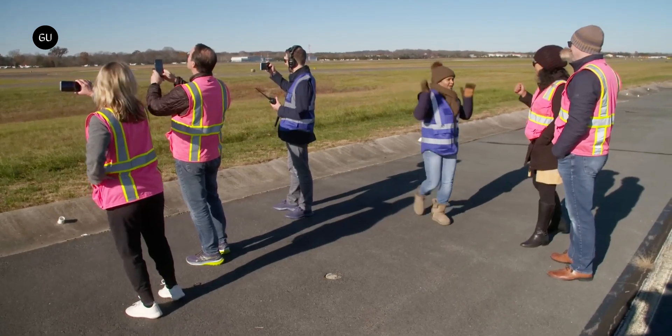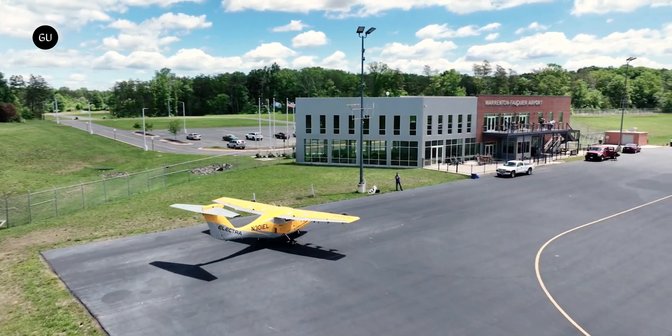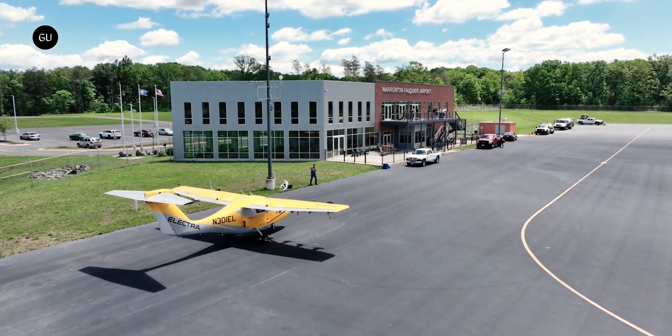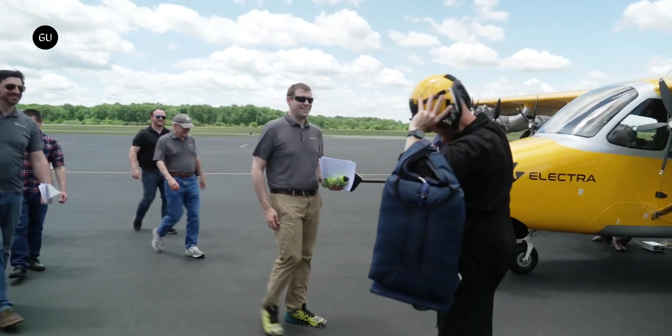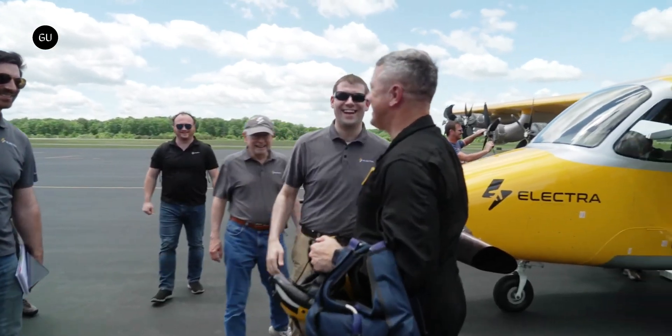The valuable data and insights obtained from the flight test program will play a crucial role in shaping the design of Electra's upcoming nine-passenger commercial ES-TOL aircraft. The goal is to have this aircraft enter commercial service under FAA Part 23 regulations by 2028.